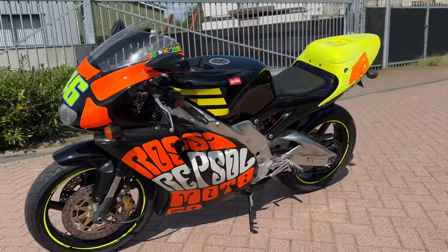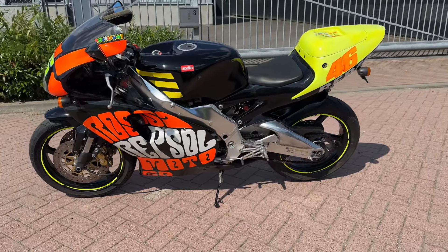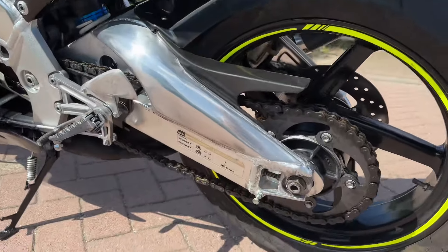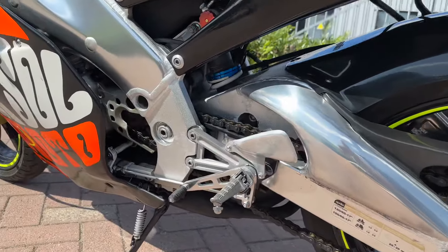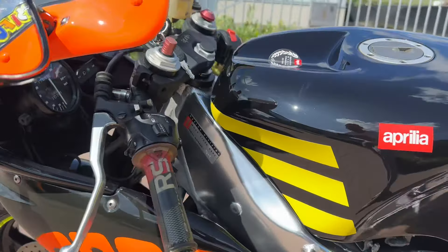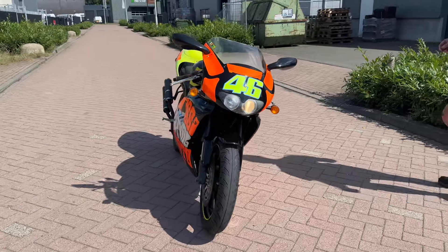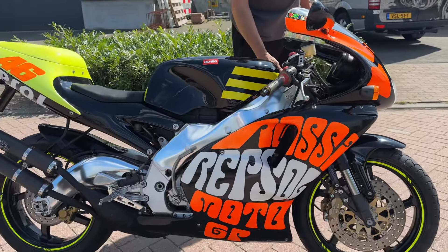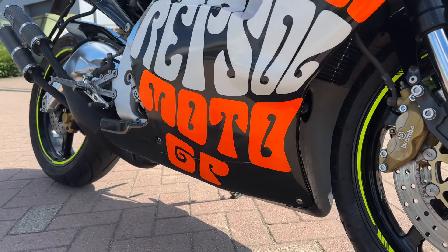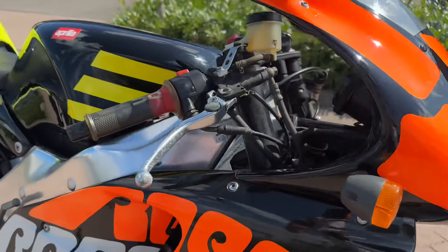When you ride this bike, I'm sure they will see you with these colors — yellow, orange. Pistons are new. It's a really good looking bike.